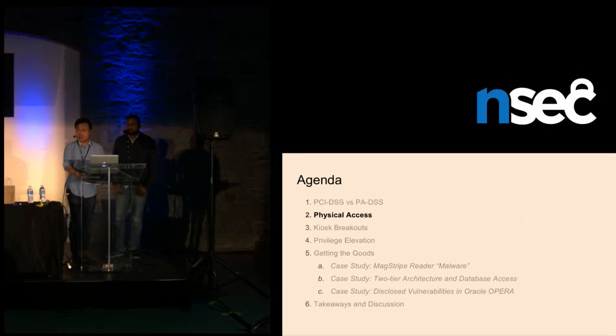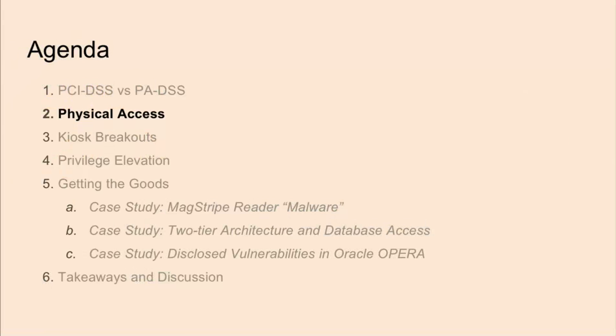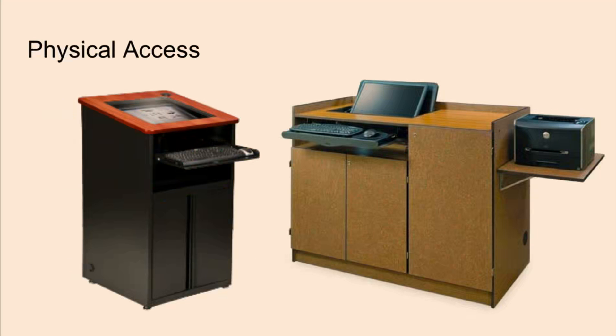Now that we've discussed some of the standards and pitfalls, let's get into physically assessing the POS. While doing a POS assessment, it's important to identify any obvious physical access points to your target. What sort of barriers does it have? Is it a computer recessed in the podium? Can you pick up the computer itself? What I/O do you have access to? Is it locked with a key? These are just some of the things to look out for.